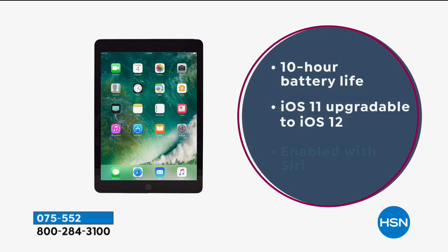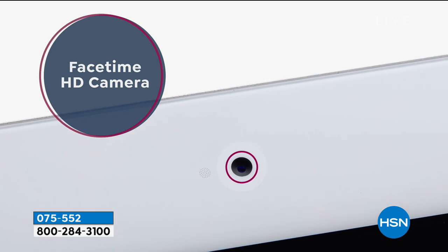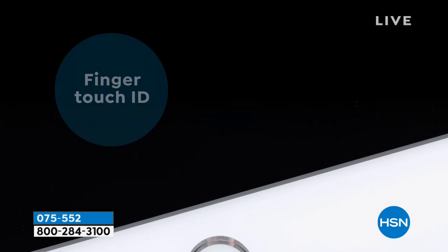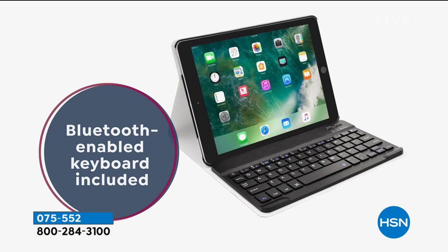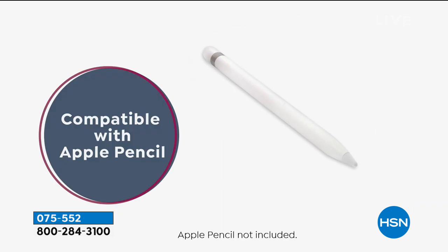Our Apple iPad. When we talk about the number one top seller tablet in probably the world, it's our iPads. You have high definition FaceTime, you have a 10 hour battery life, you have an eight megapixel camera, the eyesight camera, so the clarity and the color and the pictures are incredible. 1080 high definition, the finger touch ID, Bluetooth enabled keyboard coming included here with our exclusive bundle.